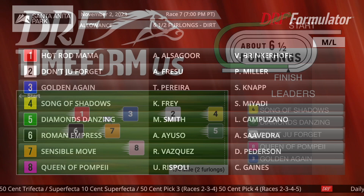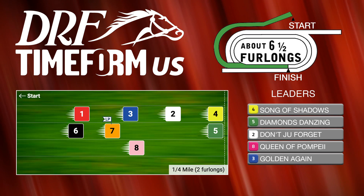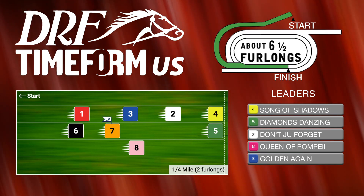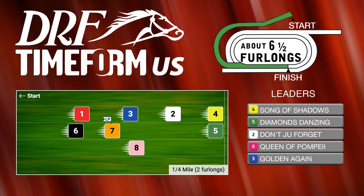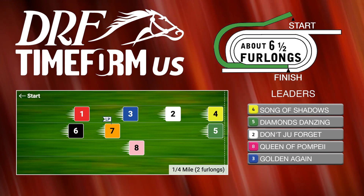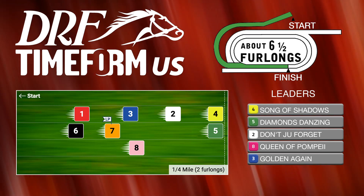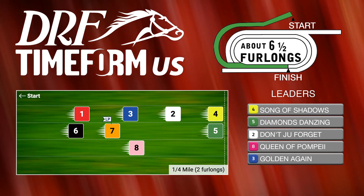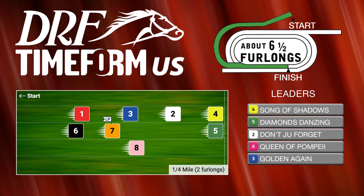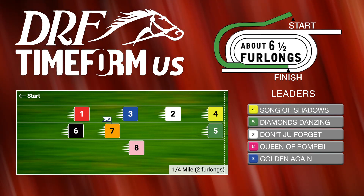Let's take a look at the TimeForm U.S. pace projector. I think it is one of the big questions of this race because the four, Song of Shadows, is going to show speed in here, but the key is the five, Diamonds Danzig. Diamonds Danzig is a fast horse. The problem is sometimes she just doesn't get out of the gate. She does have speed though — she can make the lead in this race. She has only one turf start in her career, and she won it wire-to-wire going five furlongs. The four is also one for one on turf going five furlongs, but she didn't go to the lead that day — she just set a perfect trip in behind the pace.